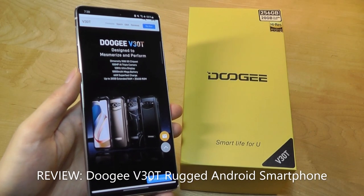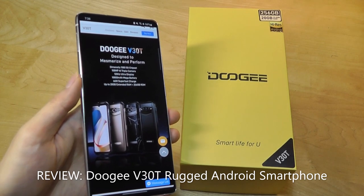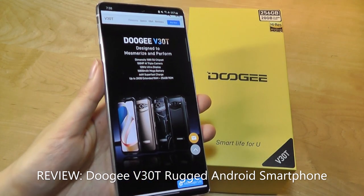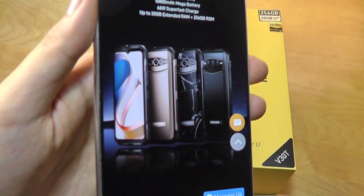Hey y'all, here at OSReviews. Today we are taking a closer look at the Doogee V30T. This is the latest flagship from a company that's known for making rugged Android smartphones, and they're trying to prove you don't have to sacrifice on style as well as performance on a rugged device.